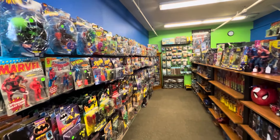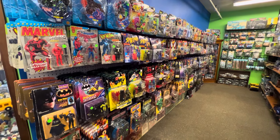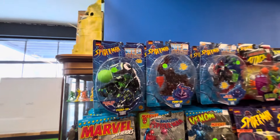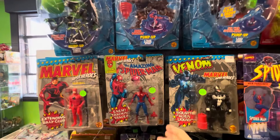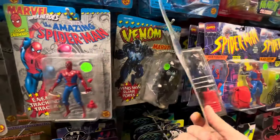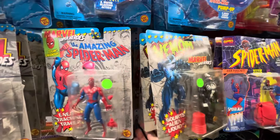And then this is the other side of the main island display that we're going to dig into right now. Check this out — if you can see this wall here, it's just packed with 90s toys. Early 90s. Lots of Toy Biz. Some more of my personal favorites here — all the gray card Toy Biz Marvel, as I mentioned before.